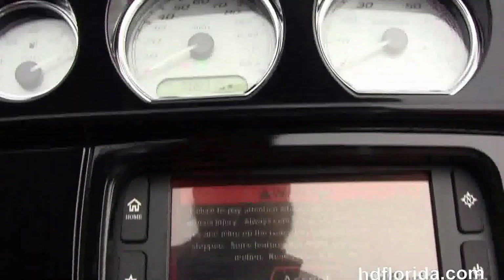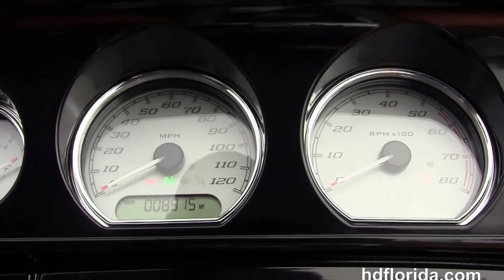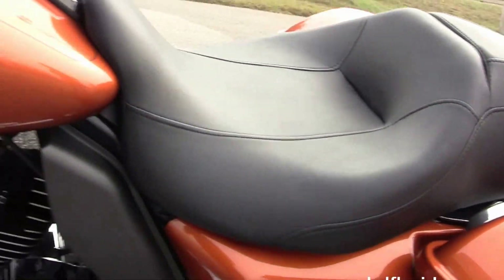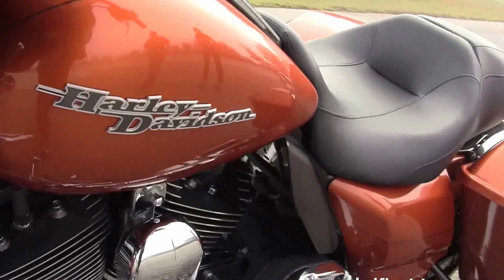Six gallon fuel tank, gloss black instrument panel with high visibility four gauges and the Boom Audio 6.5 GT infotainment center. We've got the upgraded 12 inch ape hangers with upgraded mirrors and grips.